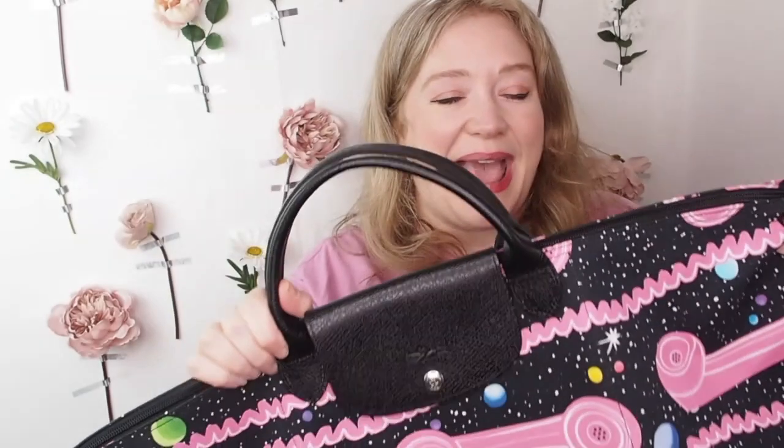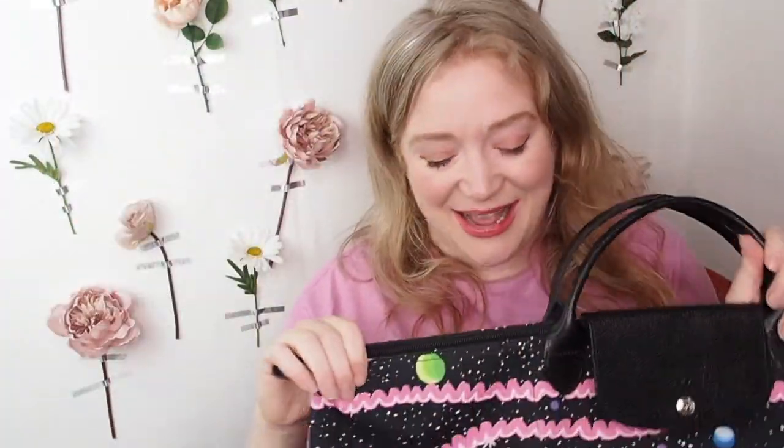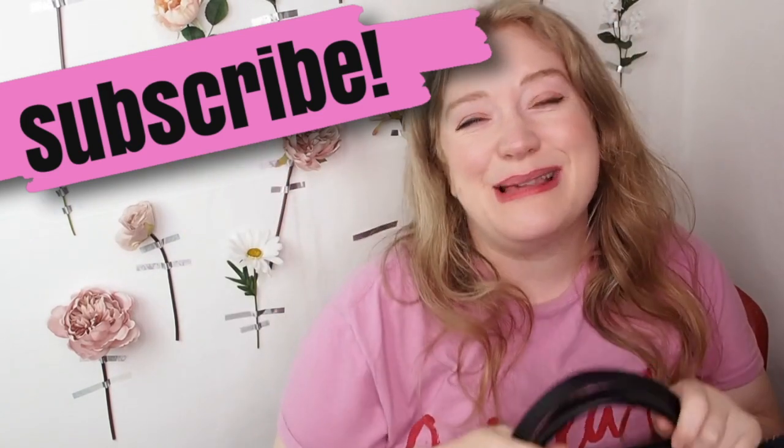I'll link some other Longchamp bags below if you want to have a look, and I also wrote a Longchamp Le Pliage bag review on my blog if you want to read more about the bag. Let me know what you think of it — I'm so happy to finally share it with you. Thank you so much for watching. I'll see you again soon. Have a lovely day, goodbye!